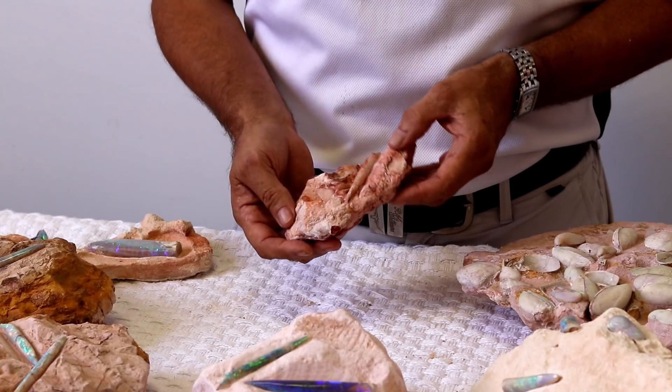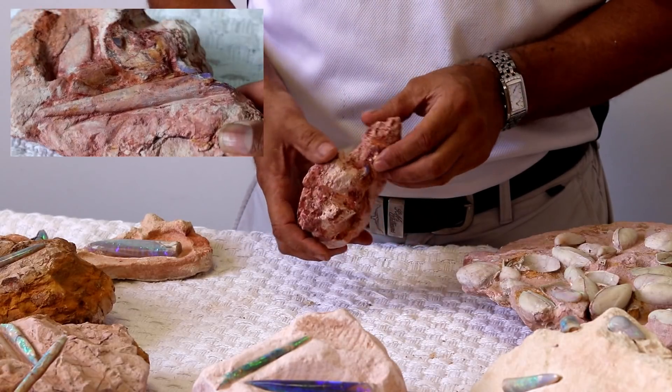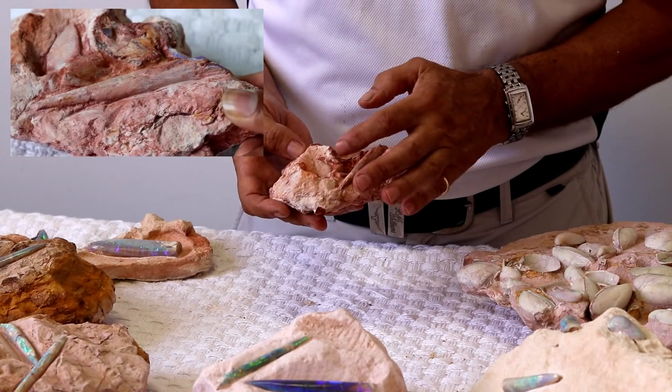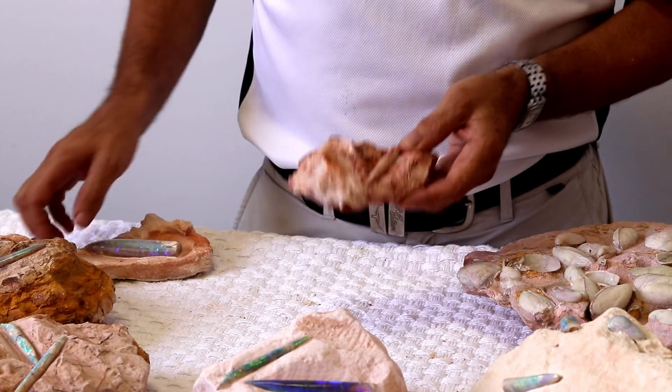This is a Belomide in its natural condition — this is how the miner would find it. This Belomide is unpolished; it would actually be a nice blue mauve stone. But there are a few shells — you can see an outline of shells here. This is in its natural condition.